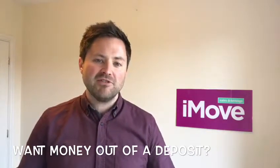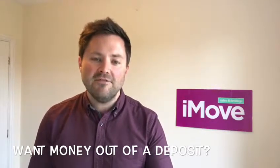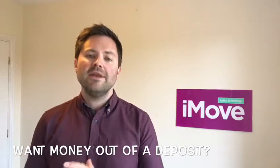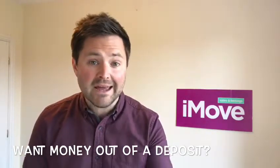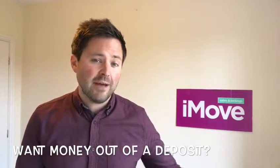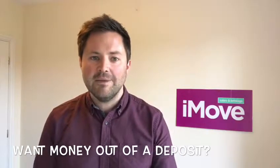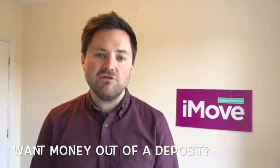Given that now we have to protect deposits in government schemes, it's difficult to get money back for landlords from those deposits. So an inventory is the key to claiming your money back from that deposit if your tenant has damaged your property, not paid rent, or for lots of other different reasons that you might want to claim that money back. Absolutely key that that's done.